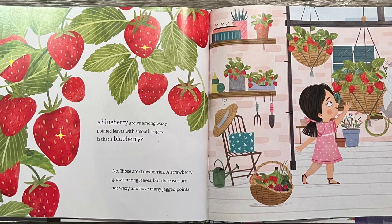A blueberry grows among waxy pointed leaves with smooth edges. Is that a blueberry? No, those are strawberries. A strawberry grows among leaves, but its leaves are not waxy and have many jagged points.